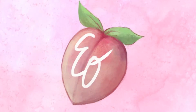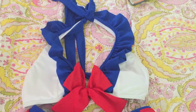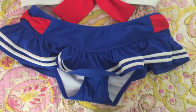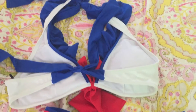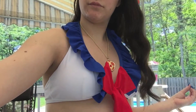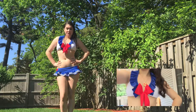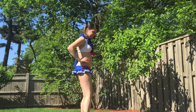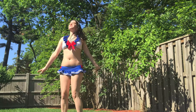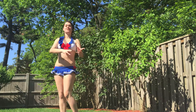Hey everyone and welcome to my June favorites video. We're going to start off with swimwear. This is a bikini that I got from Hot Topic for about $17 for the top and $17 for the bottoms. I had to get a medium on top and a small on bottom just because of the way that it fit me. It's inspired by Sailor Moon and I think it is one of the most adorable pieces I own and I've been wearing it so much.